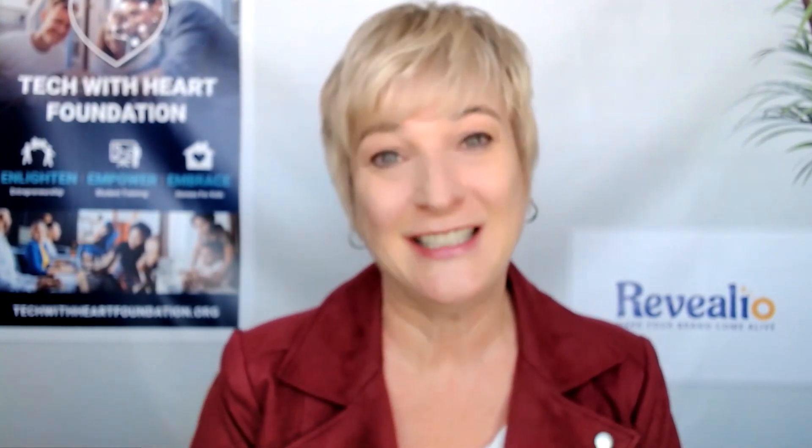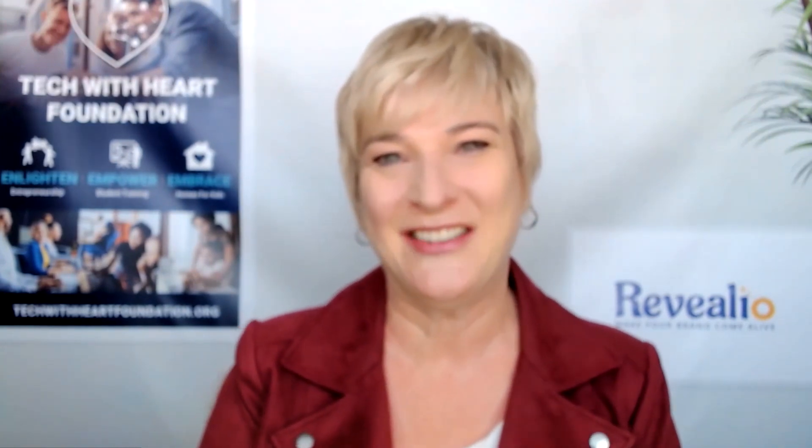We're going to be talking about market-dominating position because you need to stand out from your competitors. He also helps small business owners and is very passionate about their success. And he's a chocolate chip cookie lover, just like me. So I'm thrilled to have Jason on the Tech with Heart stage.